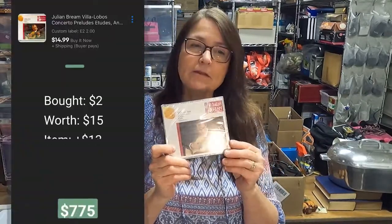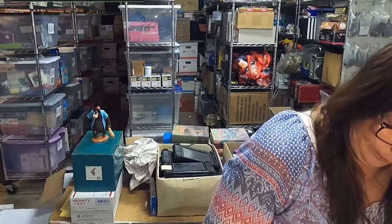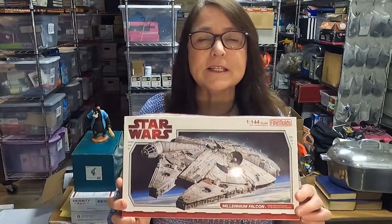Next up is another Julian Bream item. This one the comps weren't coming up as valuable, so I bought it for $1 and I'm selling it for $15.